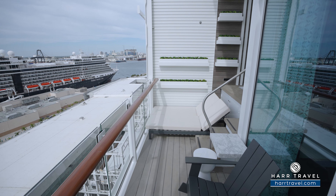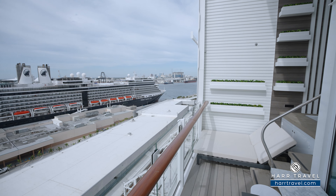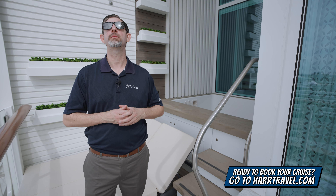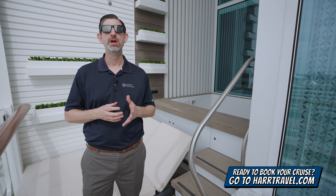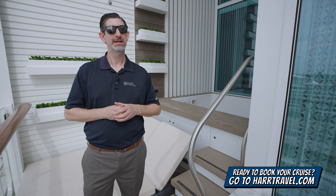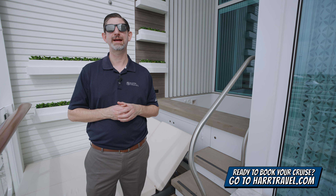You can imagine having a nice cup of coffee or tea out here in the morning, maybe a cocktail or glass of wine as you take advantage of the beautiful, ever-changing ocean views. When you're ready to make this your home away from home, or book any room or suite with Royal Caribbean, Celebrity, or Silversea, make sure you reach out to the experts at Hartravel or book it right on hartravel.com. We know we can help craft your perfect cruise vacation of a lifetime for you, your friends, family, or group at an incredible value, and get the Hartravel Signature Service every step of the way.